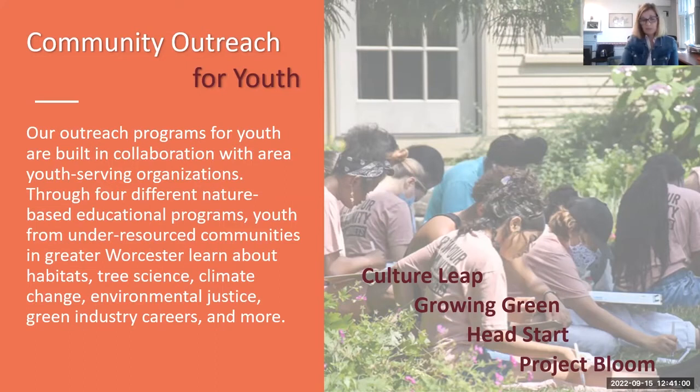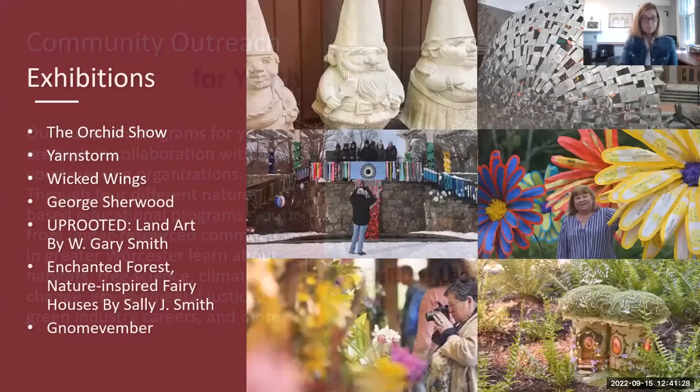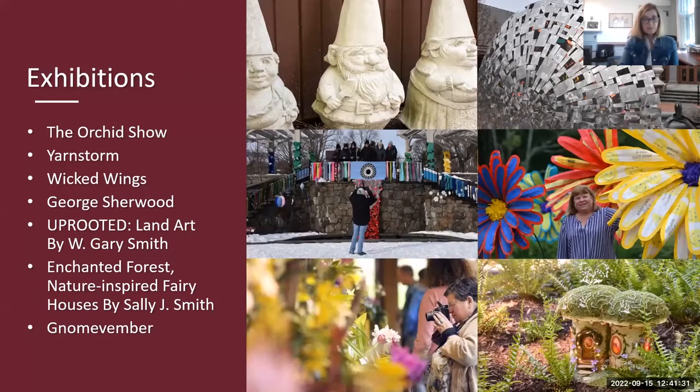We believe in learning about climate change and environmental justice. We know if we can introduce that early on, we're going to be educating many more stewards of nature going forward — and in some cases preparing people for careers in this field.